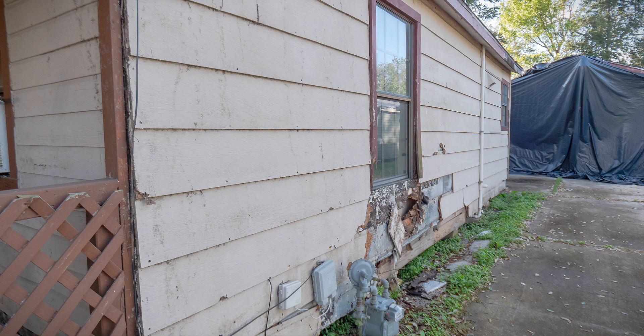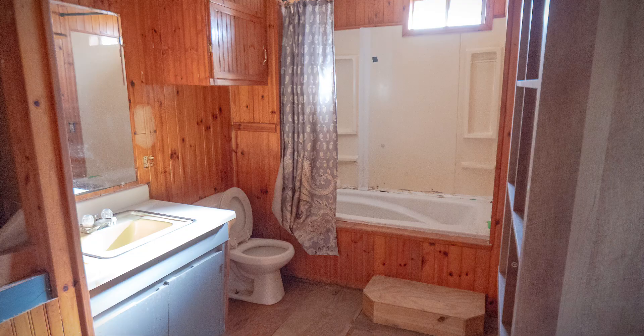This is how the house looked before. As you can see, it needed a full renovation. Everything had to be redone.